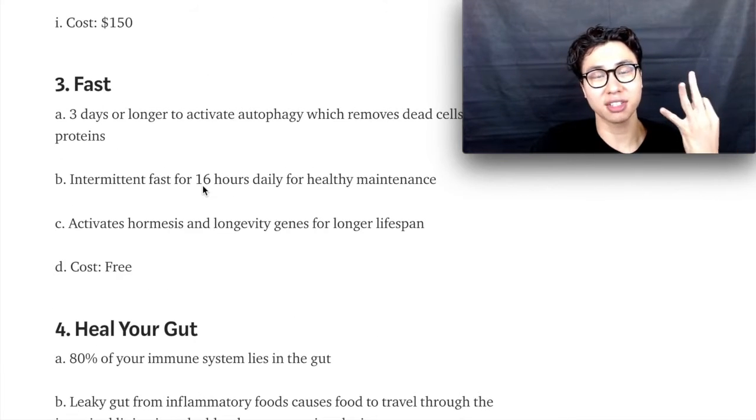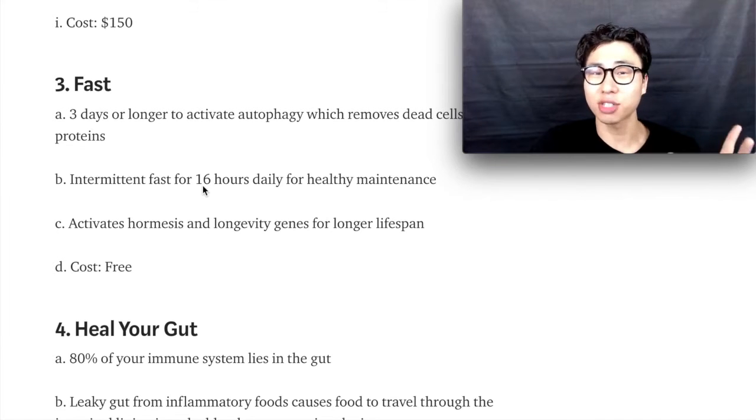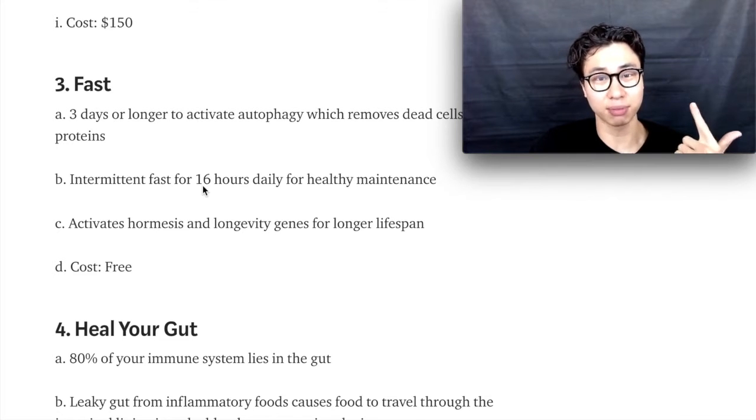Step number three is to fast. Fasting is an amazing way to reduce inflammation, and guess what — it's free. Try intermittent fasting every day, and then three to five days if you want to accelerate your healing process.